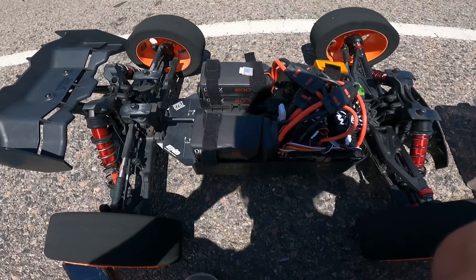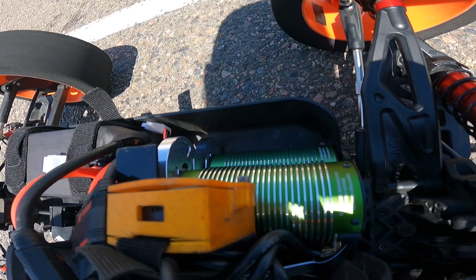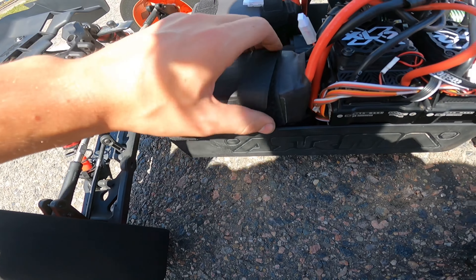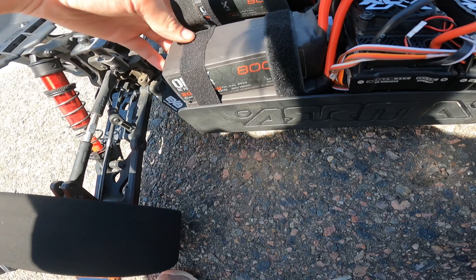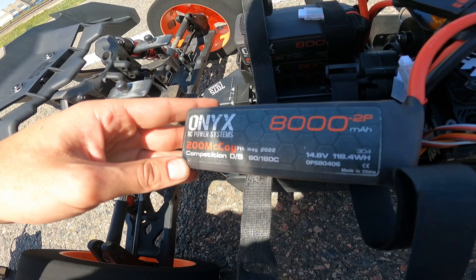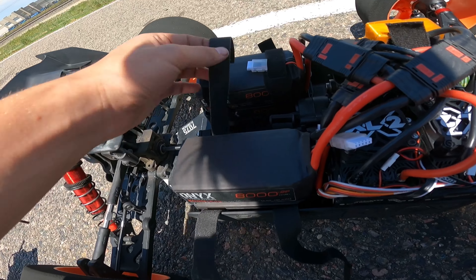You all know the deal — Castle baby, 2028, 1100KV, XLX2s, Onyx 8Ks, 200 McCoys. Shoutout to Michael, put together a hell of a pack. I haven't even opened this thing up yet — that's crazy.